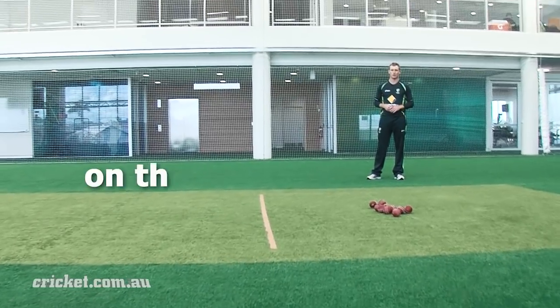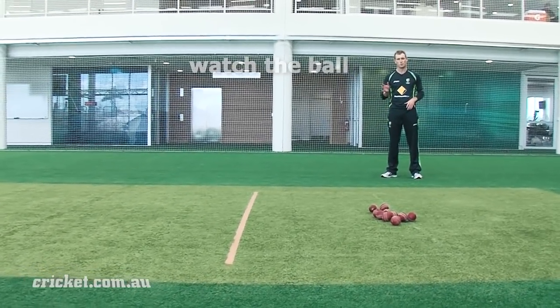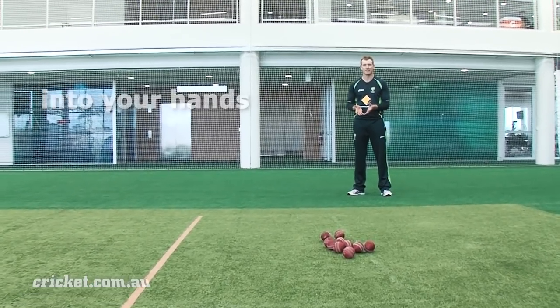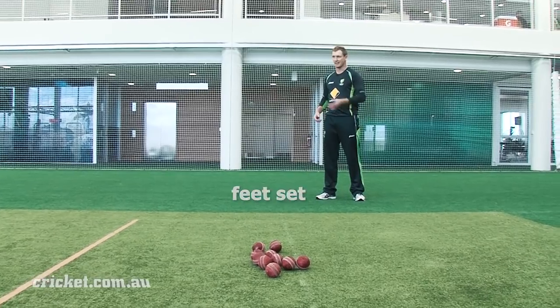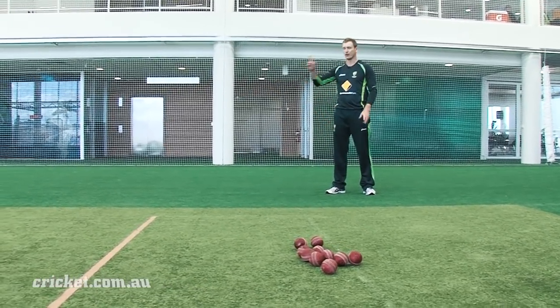The principles of fielding the ball on the run are much the same. You've got to watch the ball really hard, make sure you get it into your hands cleanly, and then you've got to get balanced as quick as you can. Get your feet set, line up the target, and then follow through once you've thrown.